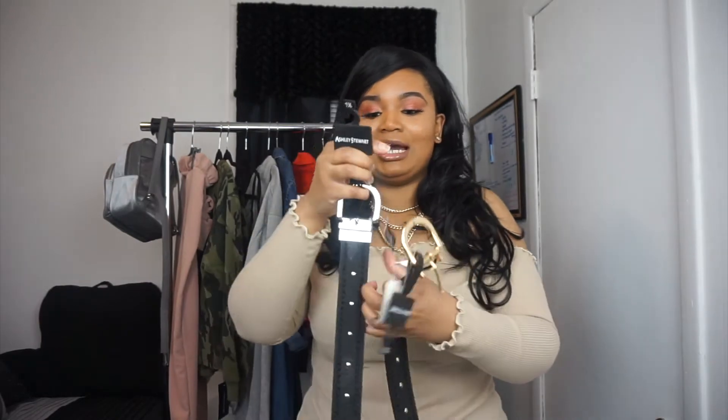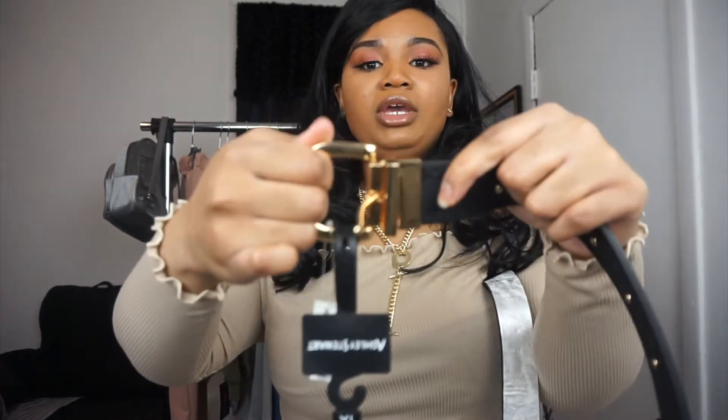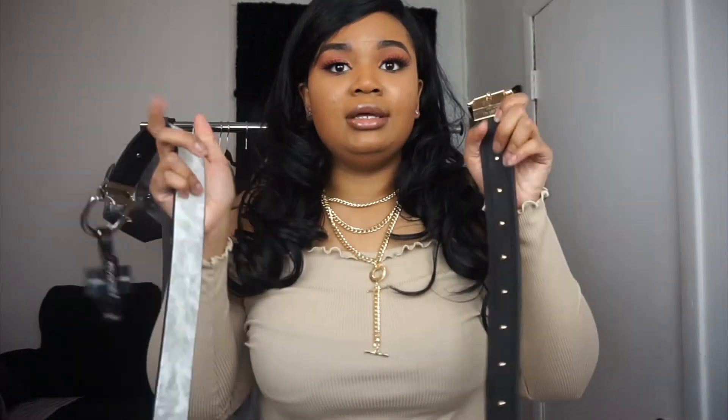I was looking for a belt and I settled on these from Mad Rag. The detailing is so cute, and the best part — they're reversible! You pull it out, flip it to the other side, and you've got a whole new belt. I have a gold one and a silver one, so I basically got four belts for the price of two. I think I paid like five dollars each because it was 60% off plus additional money off. Nicely made belts!